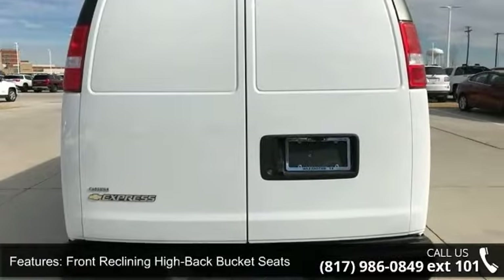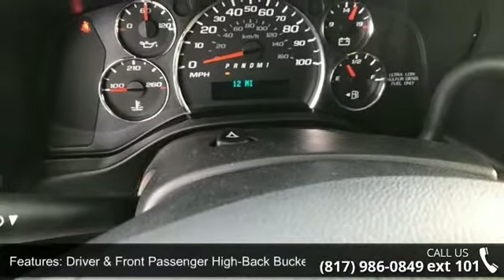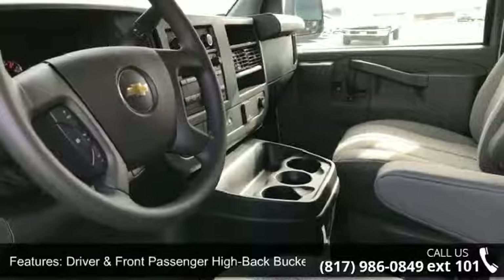Driver and front passenger high back bucket seats, driver convenience package, cruise control, front license plate kit, and 220 amp alternator.